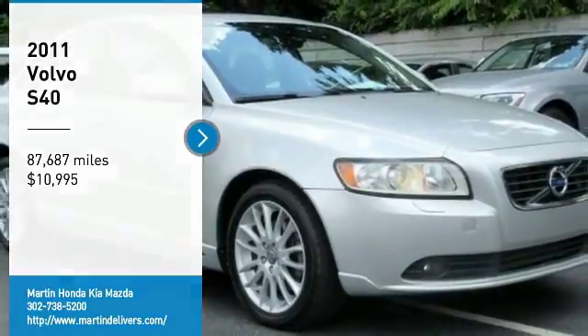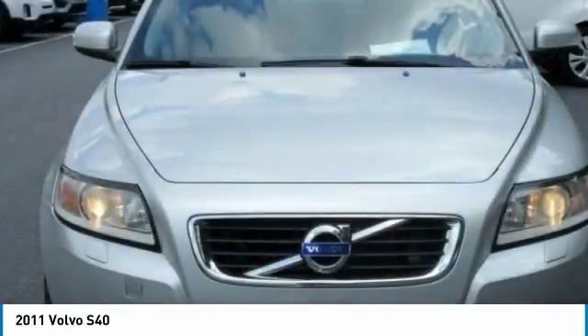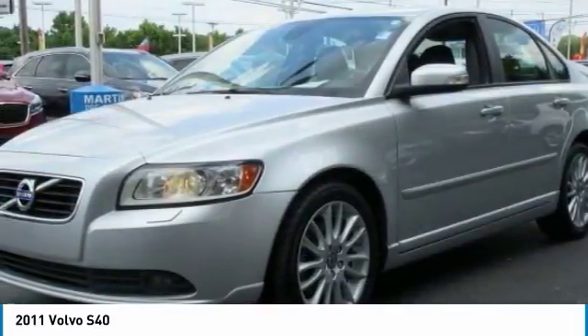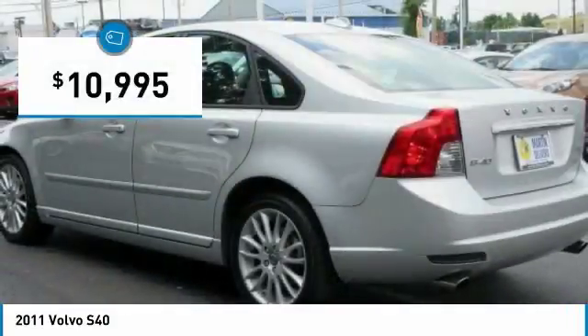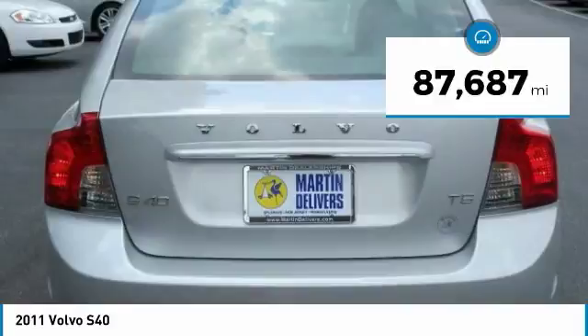Make a great choice today with the 2011 S40. The S40 allows you to exploit all four wheels for personal gain. Explore it today — it is priced below $15,000, and this vehicle has less than 90,000 miles.